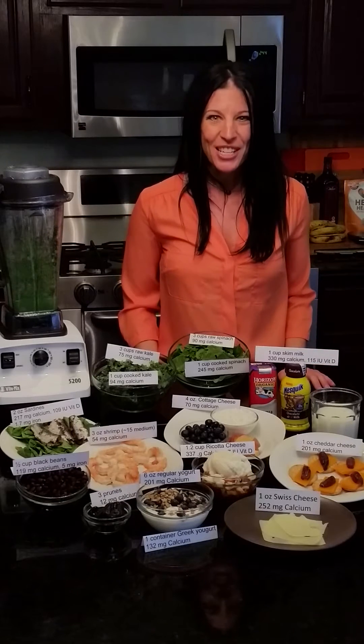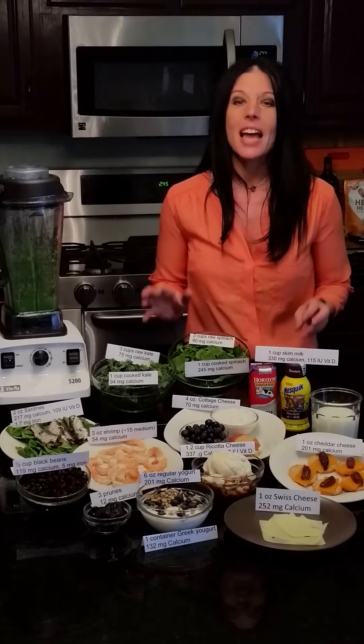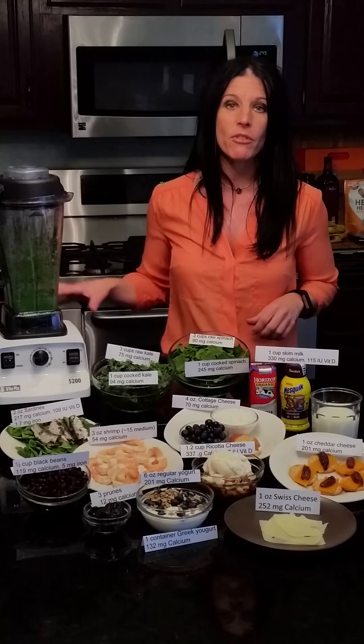Hi, I'm Heather Mangieri, sports dietitian, and today we're talking all about eating for injury prevention. Eating for injury prevention is about choosing foods that are rich in the nutrients that support bone health and preventing fatigue.